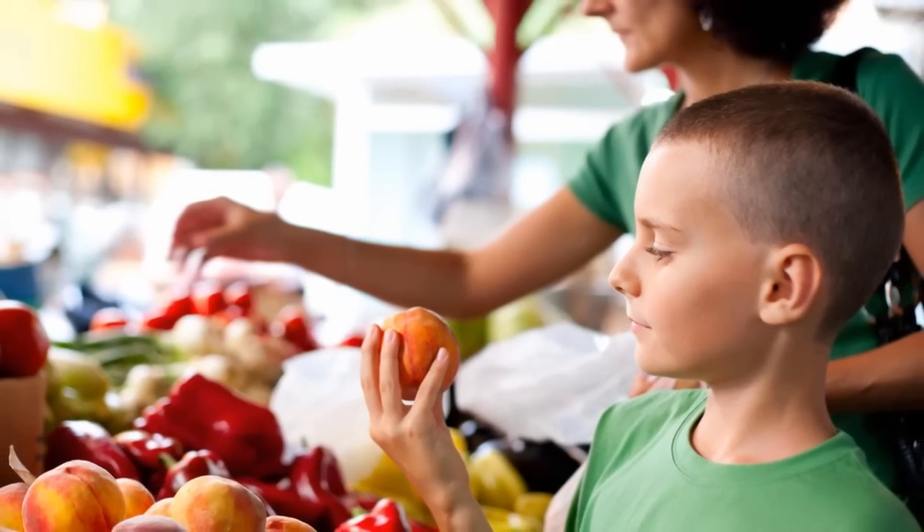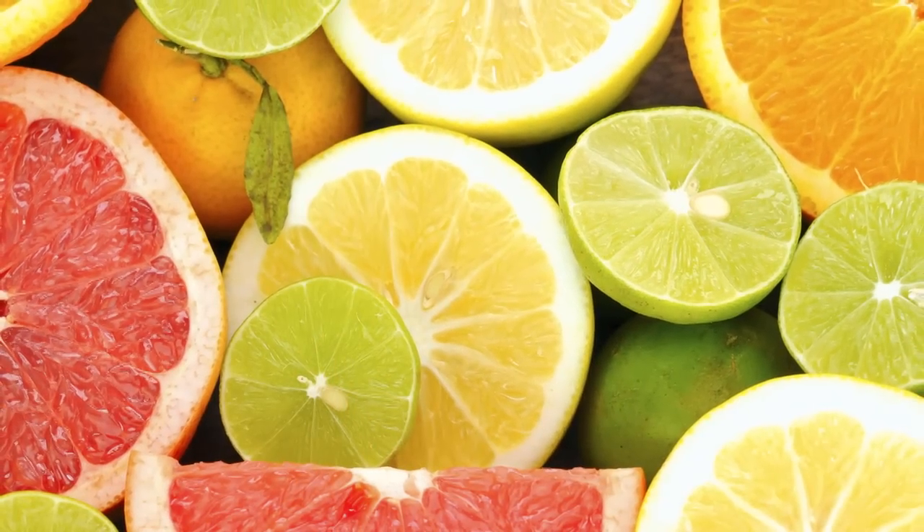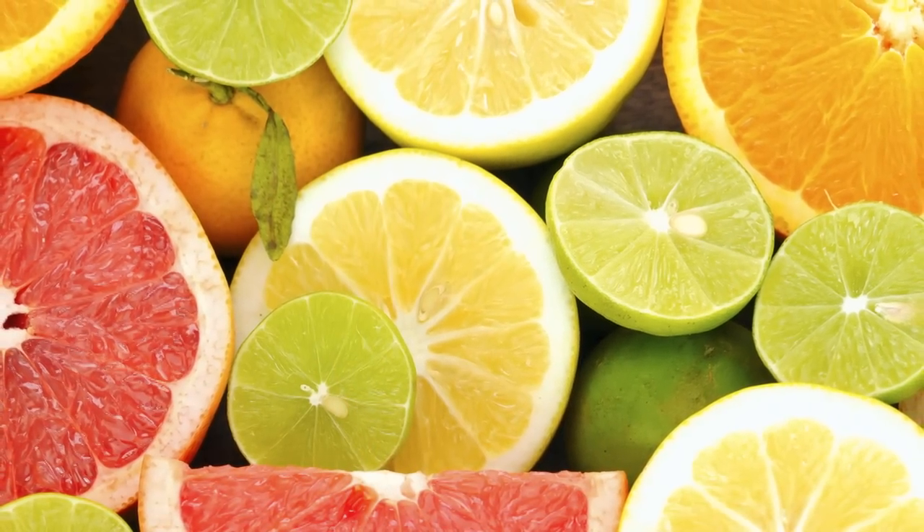Less salt doesn't mean less flavor. Herbs, spices, and even citrus can help season any dish. And the good news is, it doesn't take long for our taste buds to adjust to less salt.